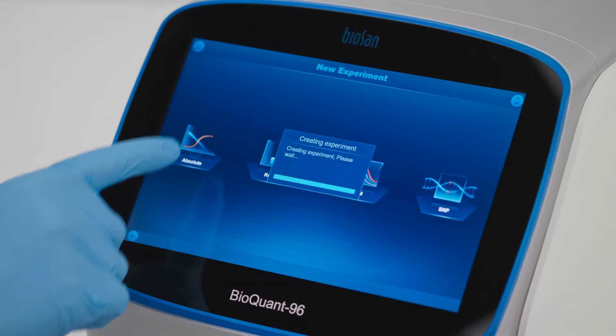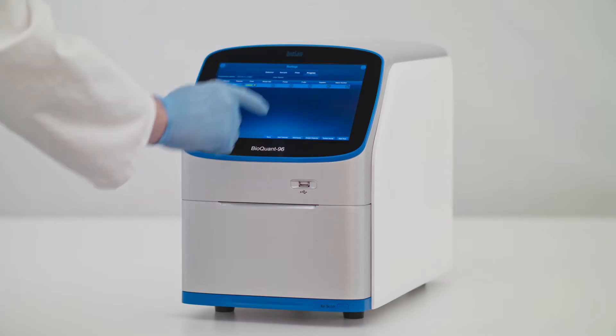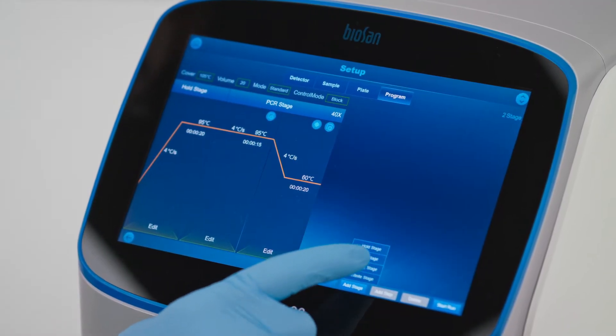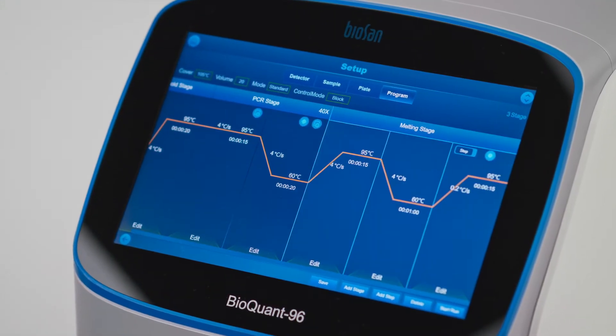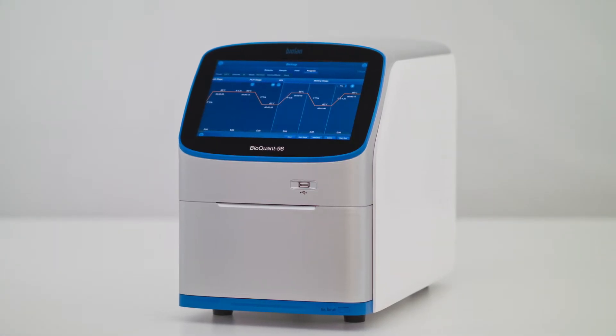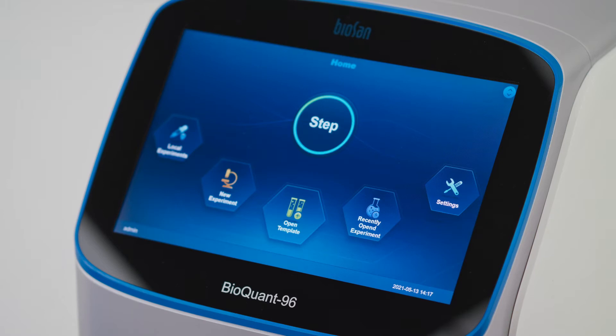BioQuant96 is a convenient device with intuitive, user-friendly software pre-installed into an integrated, fully functioning computer running Windows 10. This design saves space and allows operating the unit on the built-in touchscreen computer.